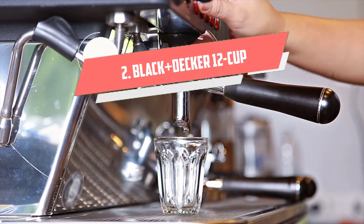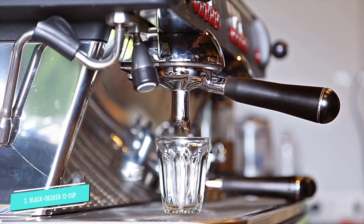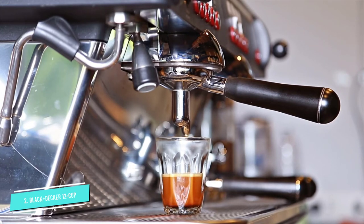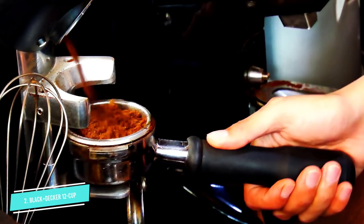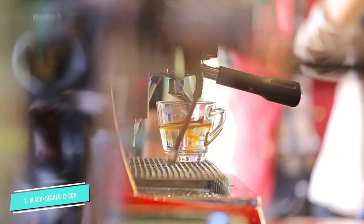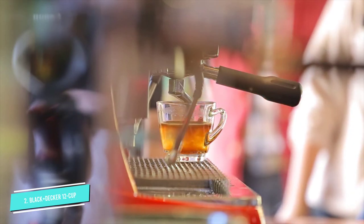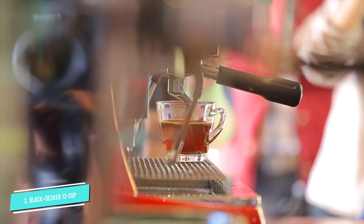Number 2: Black+Decker 12 Cup Quick Touch Programmable Coffee Maker. Certain budget coffee makers, such as the Black+Decker 12 Cup Programmable Coffee Maker, come with an auto-brew option. This inexpensive model can make up to 12 cups of coffee in its glass carafe, and it boasts many of the same features as high-end models. This coffee maker has quick-touch programming that lets you set a time for your coffee to brew. It also includes a two-hour auto-shut-off, non-stick hot plate, and sneak-a-cup technology for those times you just can't wait for it to finish brewing. Reviewers love the simple, easy-to-use design, saying that it makes a nice, hot cup of joe for a truly affordable price.